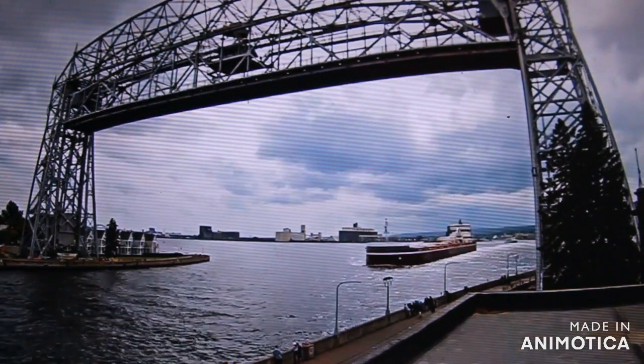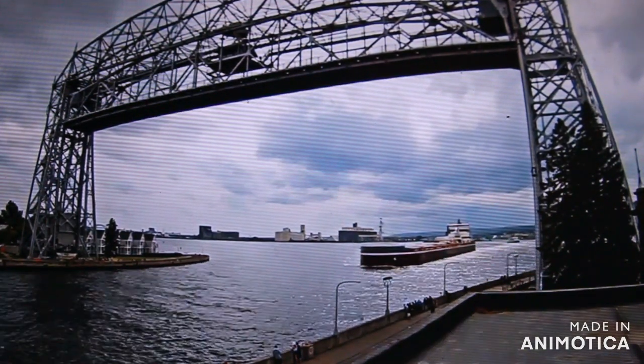Right now, coming through the Duluth Ship Canal, we have the Joseph L. Block.